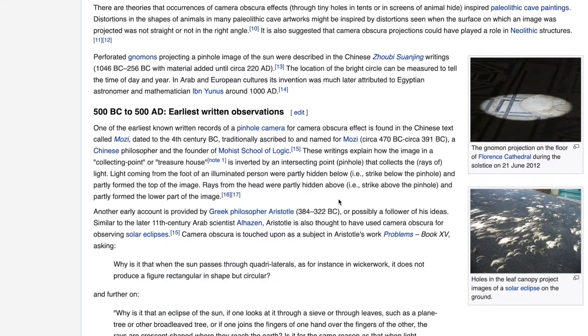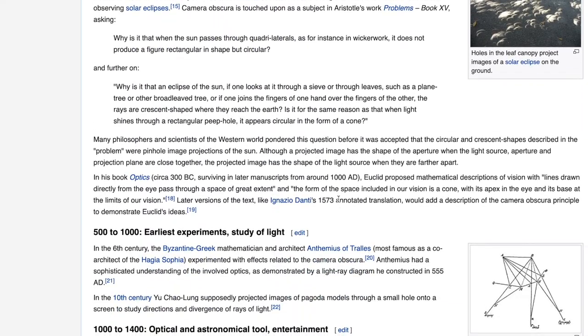A camera obscura happens when you're in a dark room and you open a small hole to the outside — the light comes in and projects a flipped image of the outside on the back wall. Daguerre would have been familiar with this, as it was known and used by artists for thousands of years since about 500 BC. The basic idea of the film camera is to have a camera obscura with photosensitive film on the back so that the projected image is recorded and saved.